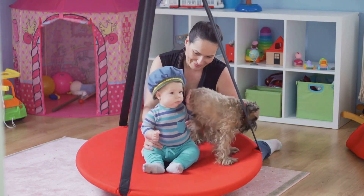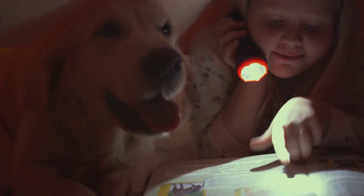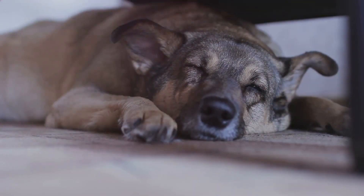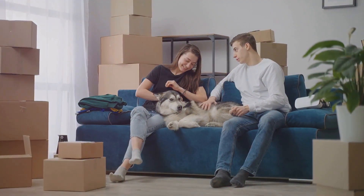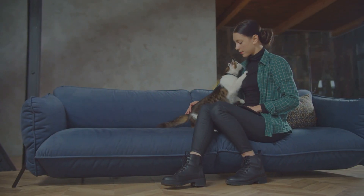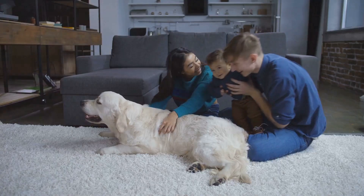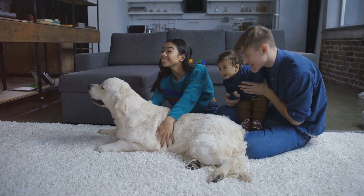Lastly, consider creating a safe space for your pet. This could be a cozy corner in your living room with their favorite toys and a comfortable bed. This space will provide a sense of security for your pet during this period of change. In all of this, patience is your best friend. It's okay if your pet takes some time to adjust. After all, they are part of the family and deserve all the love and understanding during this transition. Gradual changes and patience are key in preparing your pet for the new family member.